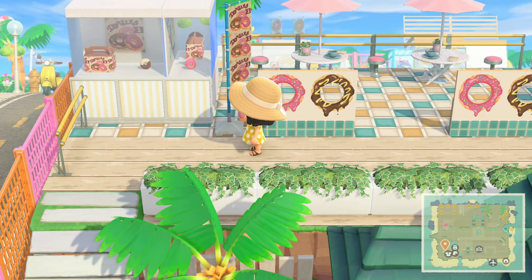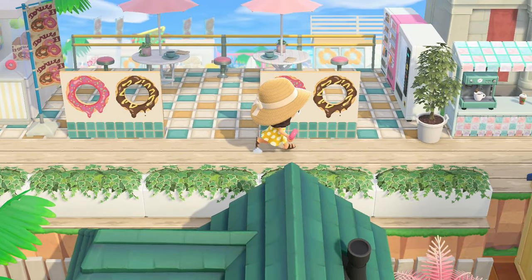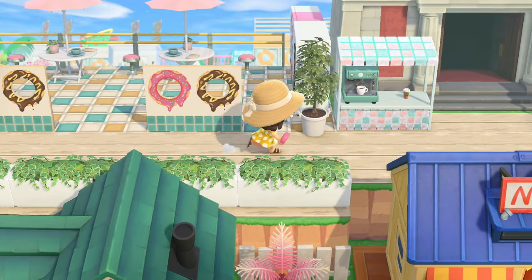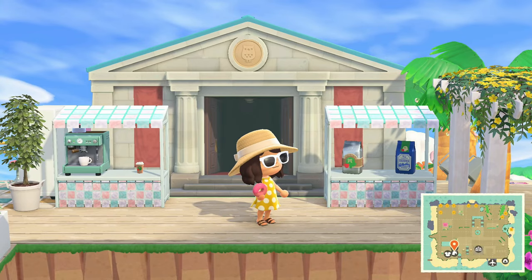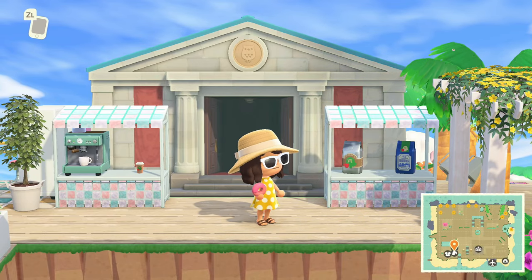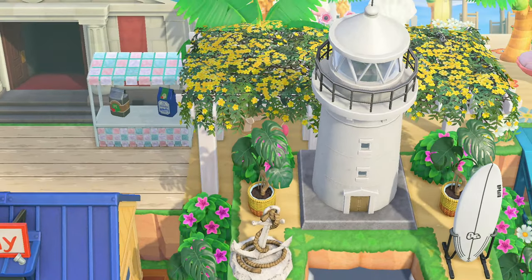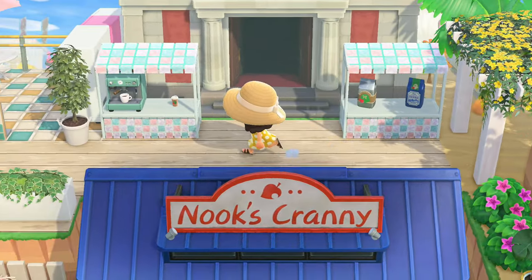Oh that's so cute - the tile, the containers, the little display cases. Then the museum is kind of tucked in here as well, which actually has more of a coffee shop feeling than a museum. I like that because it's just so fitting for this island.